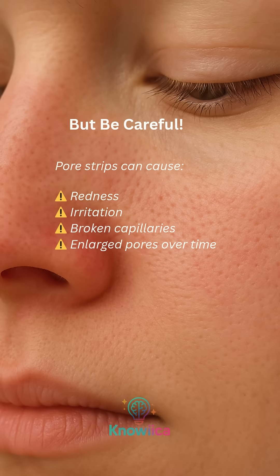But be careful. Pore strips can cause redness, irritation, broken capillaries, and enlarged pores over time.